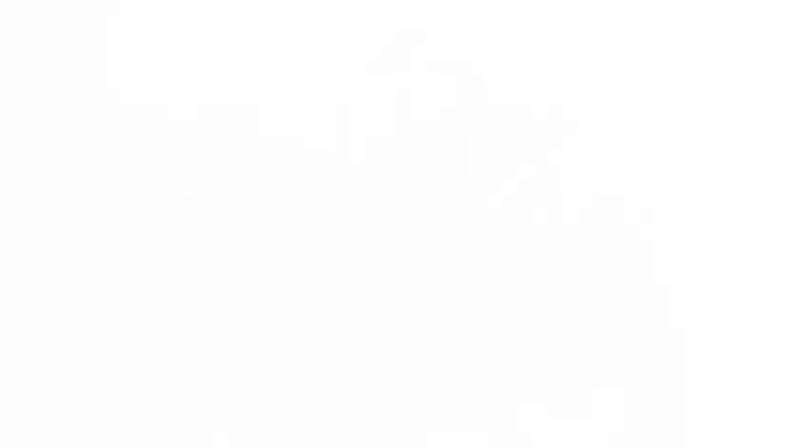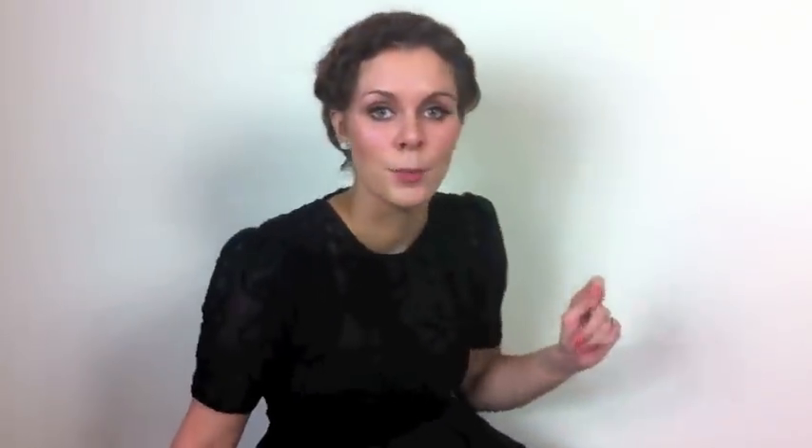Today I'm doing an outfit post for my blog. Finley today is teamed with the Laura Dress from Jones and Jones, just plain black tights, and I've tried to recreate the famous halo braid.